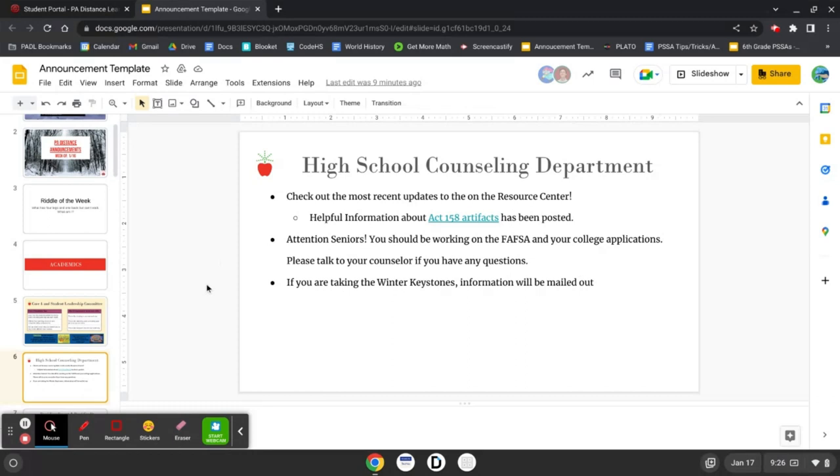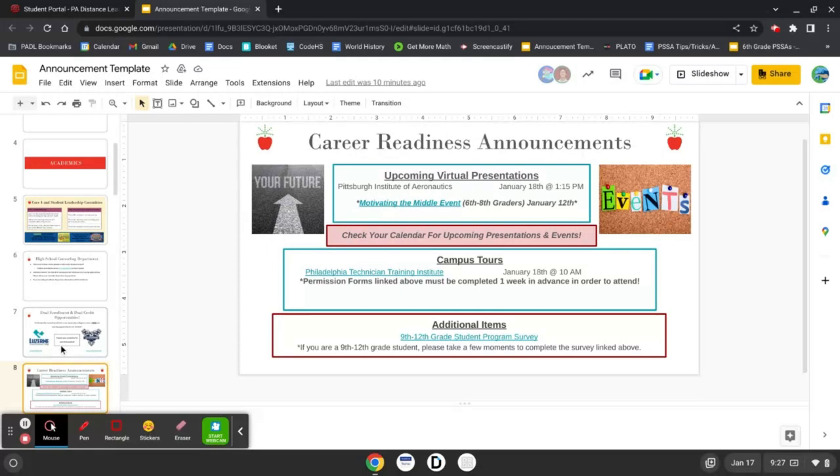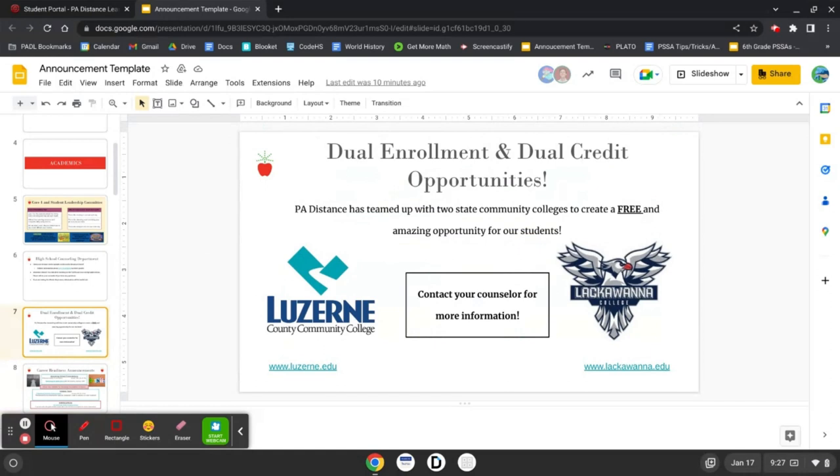Dual enrollment and dual credit opportunities: PA Distance has teamed up with two state community colleges to create a free and amazing opportunity for our students. Contact your counselors for more information.